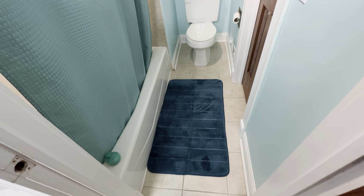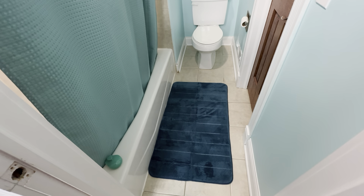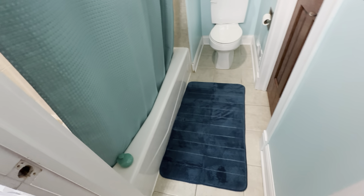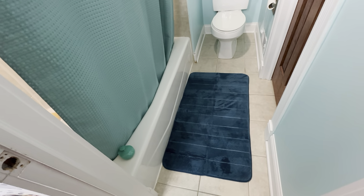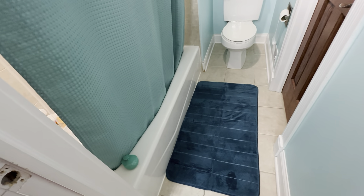This is the Yimobra Peacock Blue Memory Foam Bath Mat. It's 44 inches by 24 inches. You can see it fits the outside of this tub very nicely, so whether you're getting out of the bath or out of the shower, it's a perfect size here.